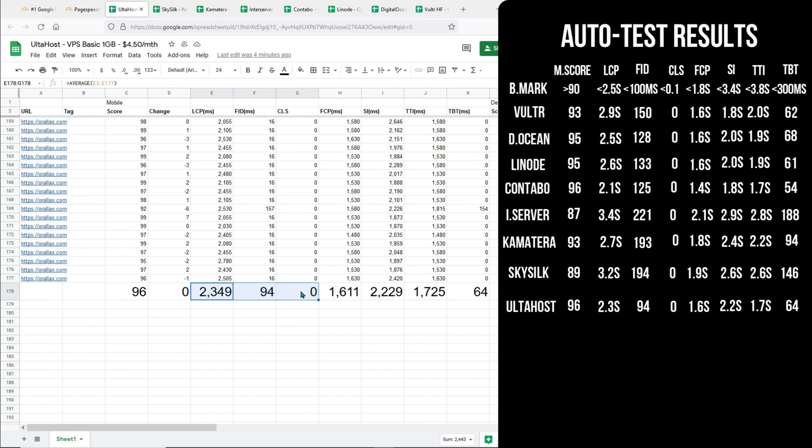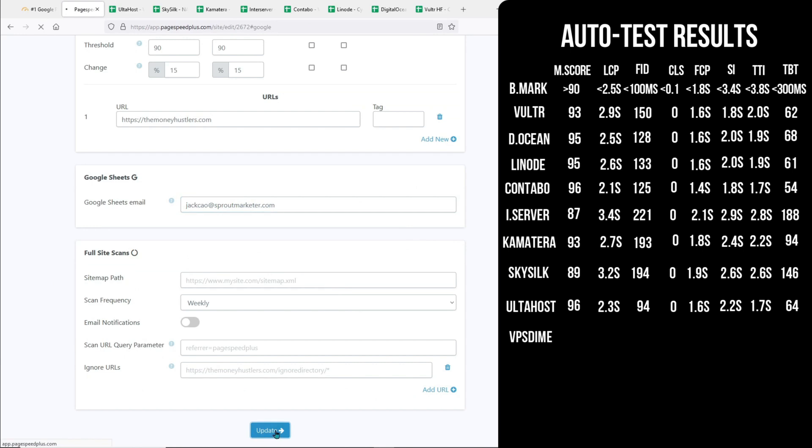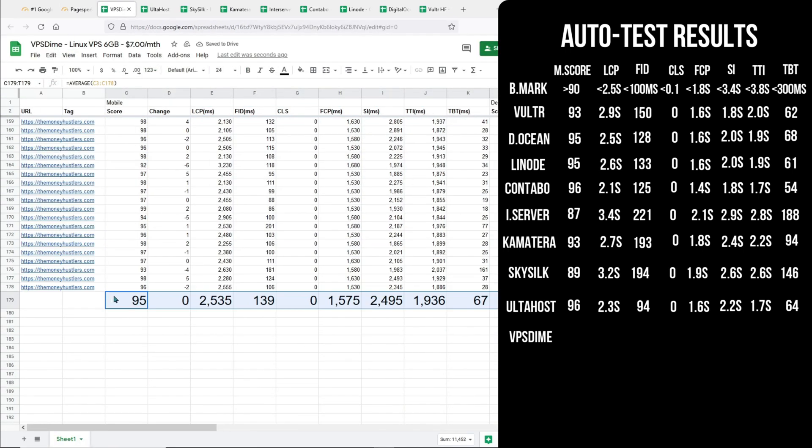The final host we are going to check out is VPS Dime. Unfortunately, VPS Dime did not score better than AltaHost or Contabo. It got a mobile score of 95, the same as DigitalOcean and Linode. The Largest Contentful Paint is very close to passing, but it did not. It did not pass the First Input Delay as well, which leaves AltaHost the only one which passes all the Core Web Vitals for this heavy loading web page. It is one of the slowest in terms of Speed Index, mid range in Time to Interactive and Total Blocking Time.